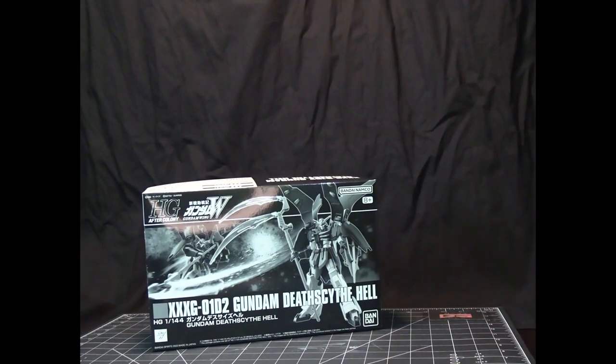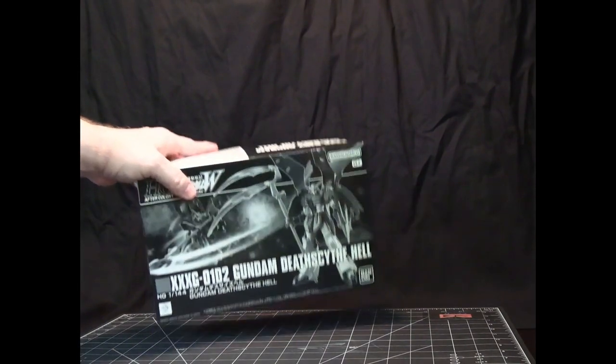This here is the Gundam Deathscythe Hell. They did a MG version of it, and this is the HG version. This is from Wing.